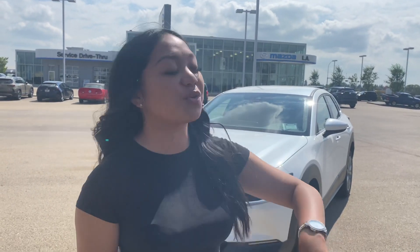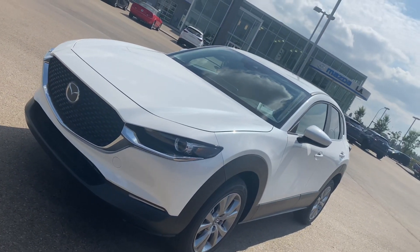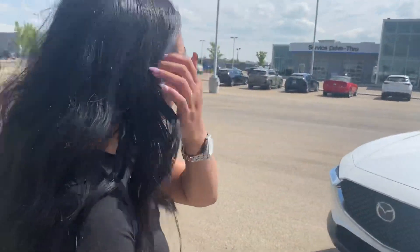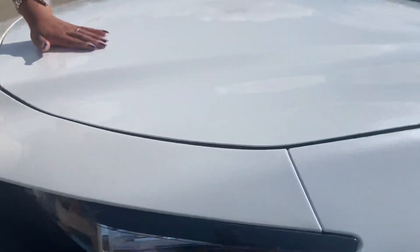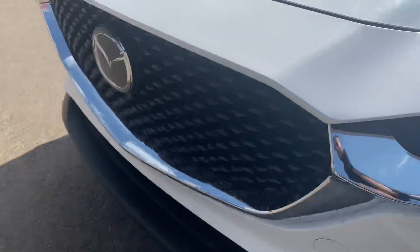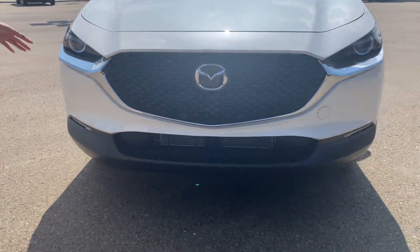Thank you so much for inquiring on my beautiful, stunning, amazing, gorgeous 2022 Mazda CX-30 in snowflake white. Personally, it is one of my favorite colors. Come take a closer look at it — it's shining in the sun, that's why we parked it here. Look at all the sparkles, it even outdoes my nails. If you want to buy a car that smiles at you, Mazda is the place to do it.